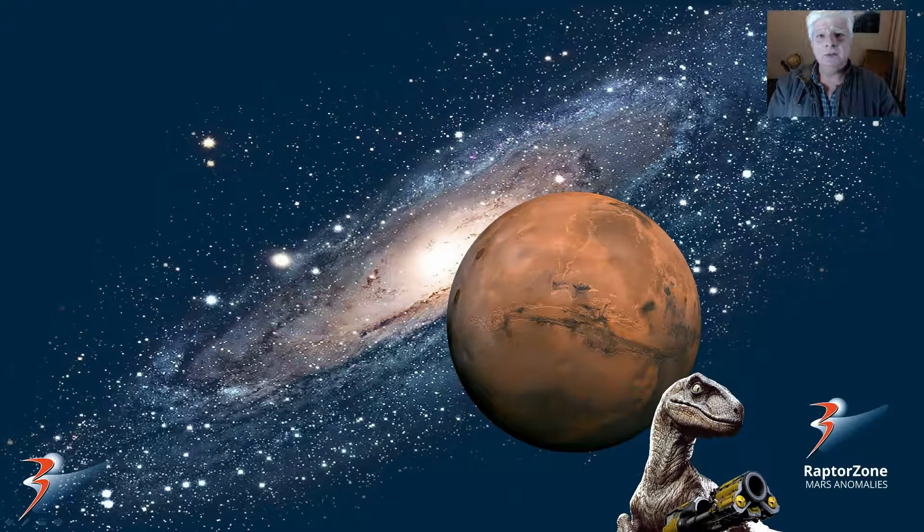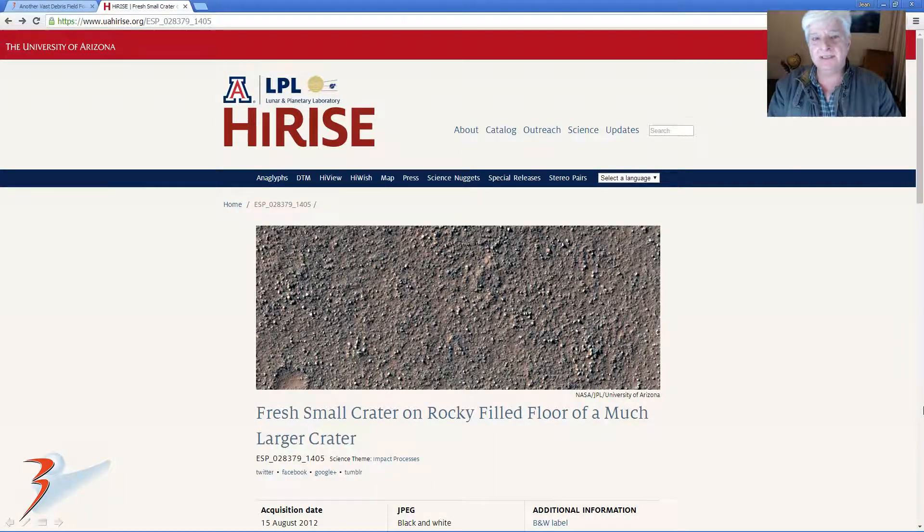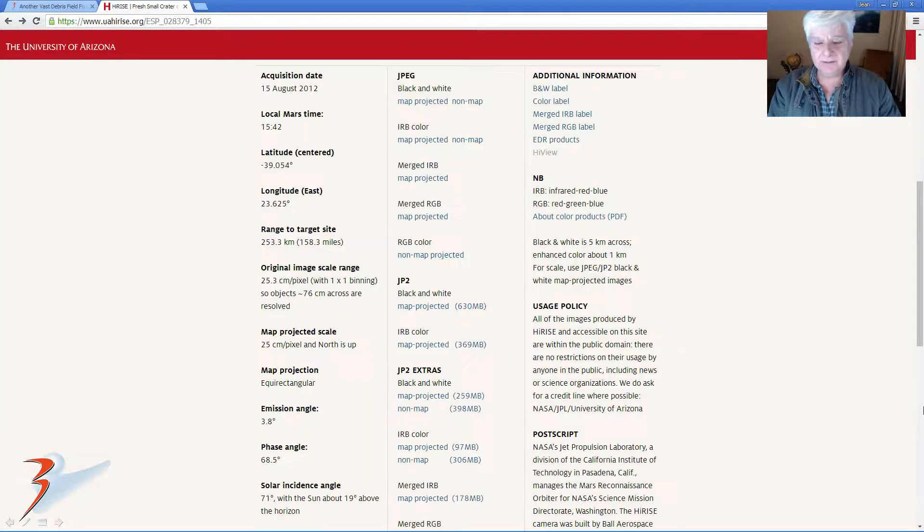Hi everyone, thank you for joining me. Jean here with another Mars HiRISE epic. In this one I'm featuring what I speculate to be another vast debris field found on Mars. The HiRISE photograph we'll be analysing is here. It was taken in Hunton Crater. I'll give you the link in the video description below. Acquisition date 15th of August 2012.